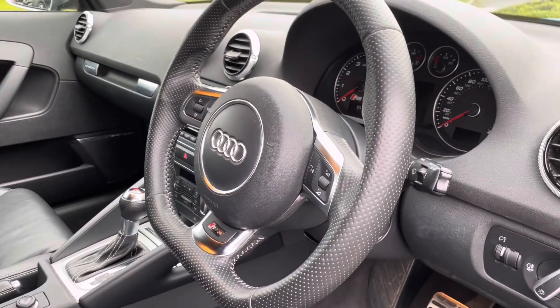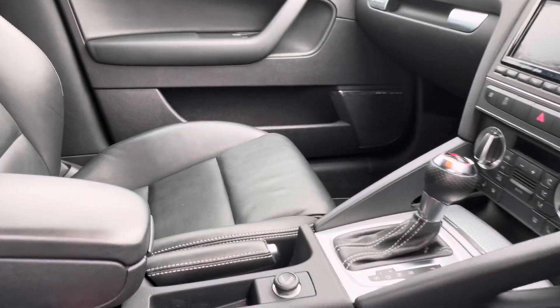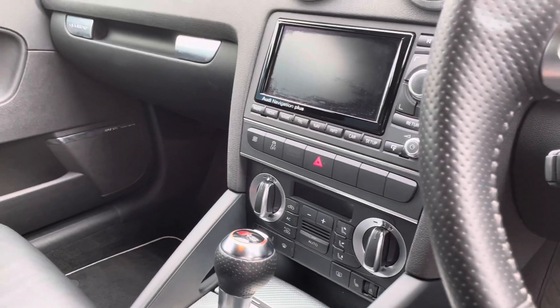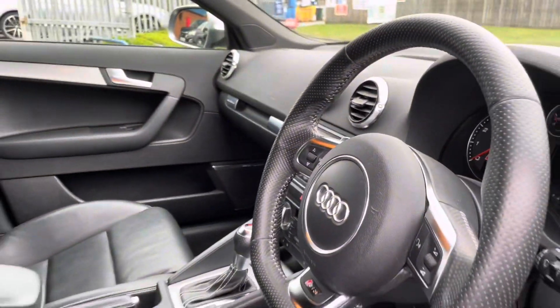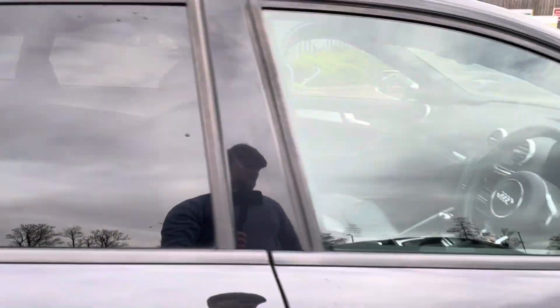There's a flat bottom steering wheel with paddle shifters. This car also comes with navigation plus and cruise control. As you can see, it's offered in excellent condition.